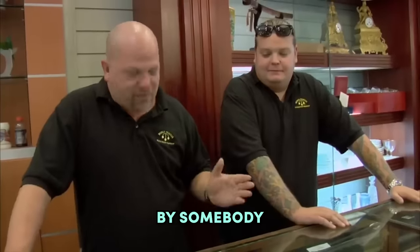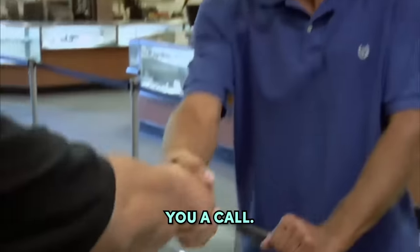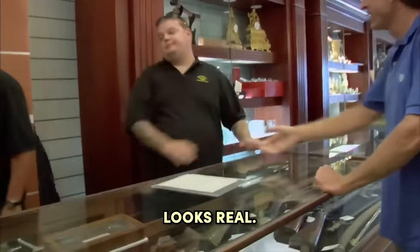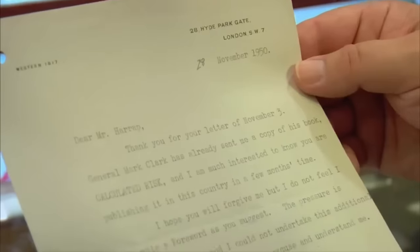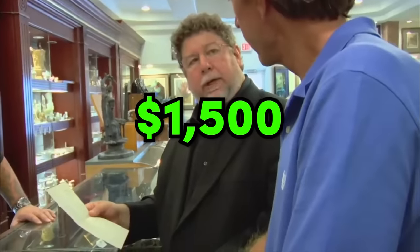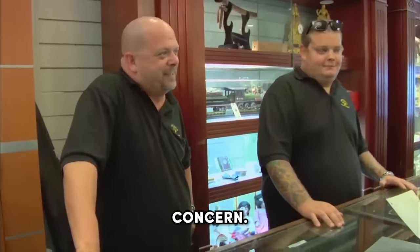Let me get the thing looked at by somebody who does know, and then we'll talk money. I think the letter looks real — I'm looking forward to having an expert take a look at it. Well, the expert inspected it and this is the real thing. The expression on the seller's face is just priceless — I would make that face too if my letter was worth $1,500. Rick, what are your concerns regarding this letter? Is it real? That's a very good concern. What's it worth?